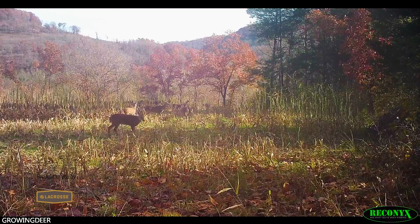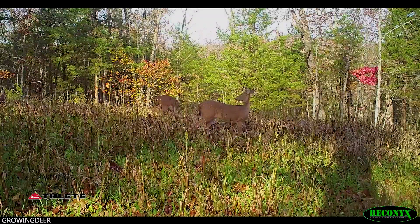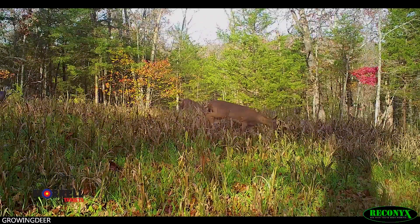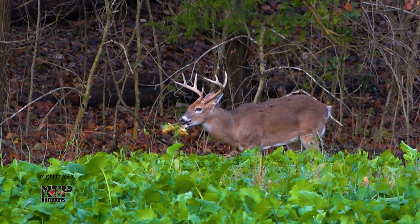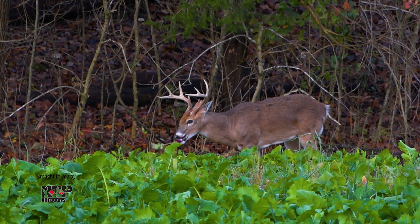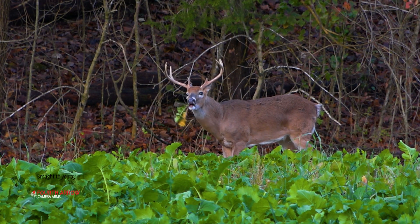Deer are going to be seeking carbs, but especially when temperatures are cooler than normal. If it's warm where you'll be hunting this weekend, you may think about shifting from those carbs and high energy foods to greens. During warmer temperatures, deer prefer to feed on green forage. Just think — on a hot summer day, you don't want to be eating a heavy meal. Deer are the same way. So warmer days, greens; on those cooler days, focus on your carbs.